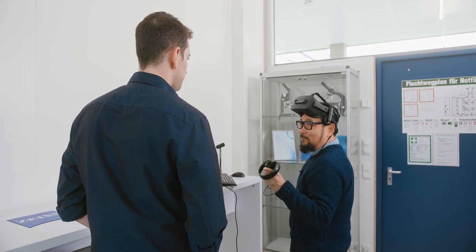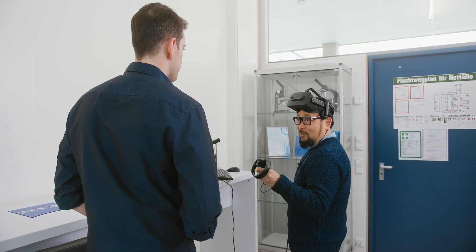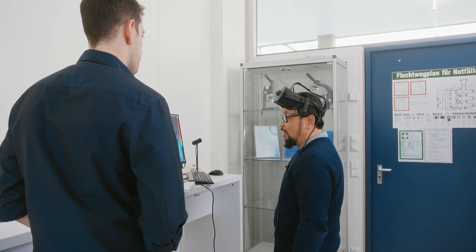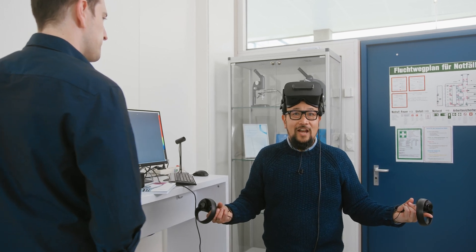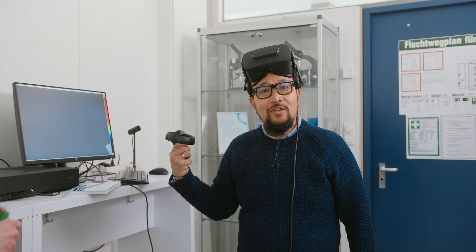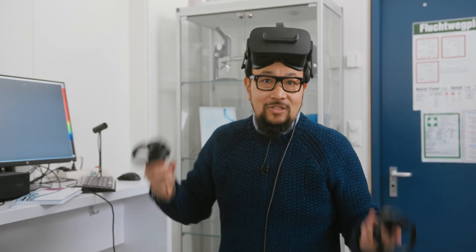I suggest we save that for another vlog — is that cool if we do that? Sure. Let's go look at that process. So for now I will just continue to mess around with this VR data. Stay safe, stay healthy. We'll see you next Thursday.